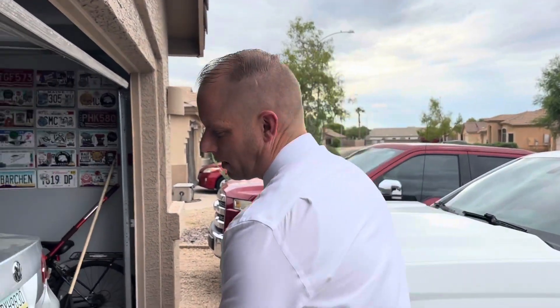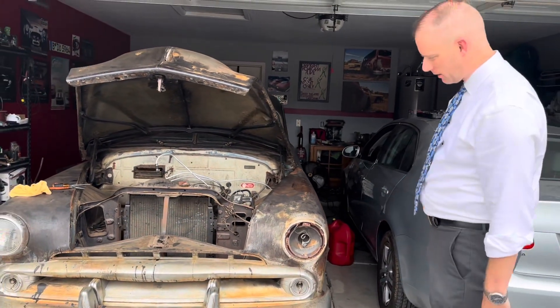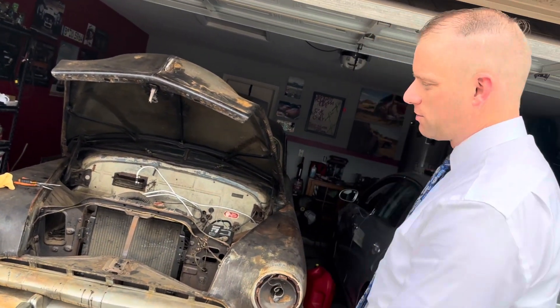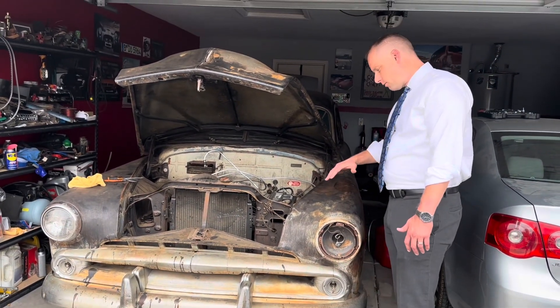If this was your car, what would you do? I was checking it out — I gotta figure out what we're doing here. The stance is pretty good, I like the stance. The patina is pretty badass — that's the tough part. The patina is really cool, so you could almost just get it going as it is and it would look really cool.